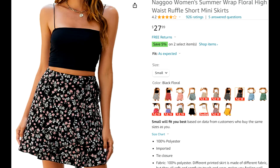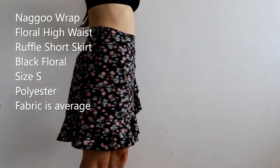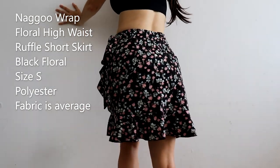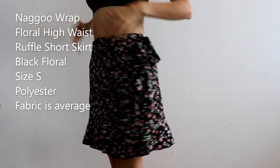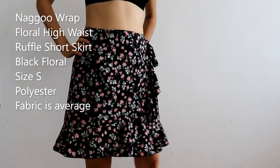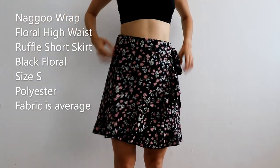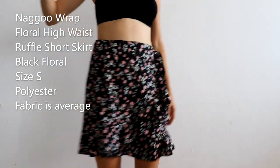Let's start with this one from Amazon — it's the Nagu Wrap Floral High Waist Ruffle Short Skirt in size small. I got it a while ago. I think the pattern is so cute, I really like it, but unfortunately they only had size small. Normally I would wear x-small because it fits a little big on me. It's very flowy and lightweight. The material is polyester, and the fabric is kind of average.